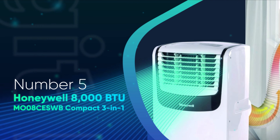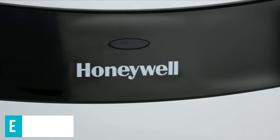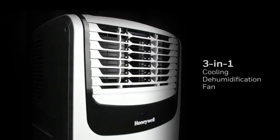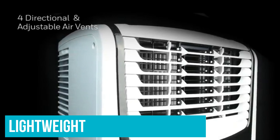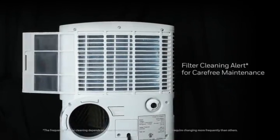Number 5: Honeywell 8000 BTU MO08CESWB Compact 3-in-1. The Honeywell MO08CESWB is hands-down the best and simplest portable air conditioner you can get if you're looking to cool down a small room. Like all this model's portable AC units, it has 8000 BTU, appropriate for small 150 to 300 square feet bedrooms and living rooms. The Honeywell small portable AC is powered by 700 watts and can produce 8000 BTU, giving it an EER rating of 11.4.